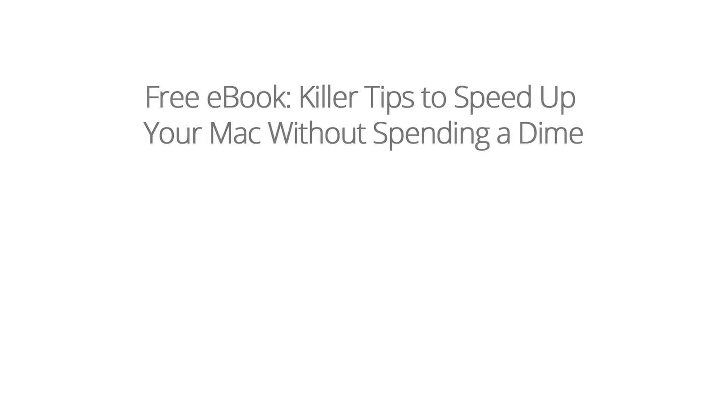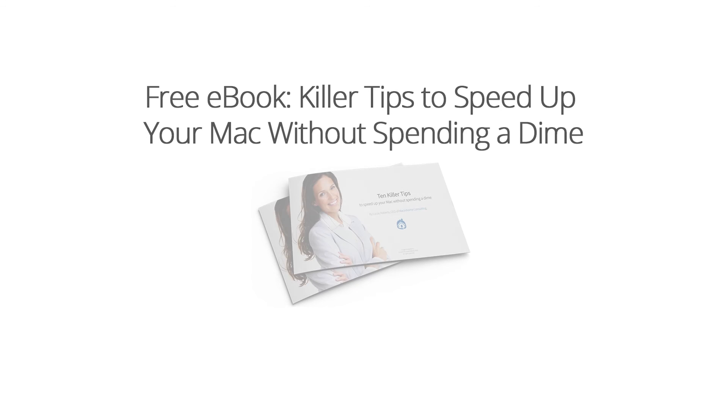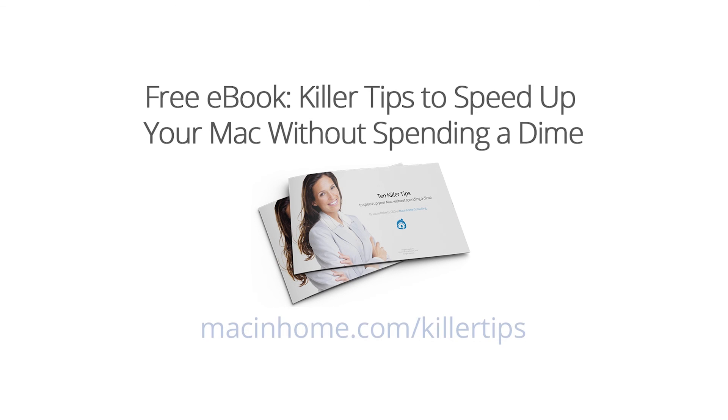I know that's a lot of information. Hopefully this helps and your phone is nice and peppy after you do all these steps. If not, or if you want some help with some of these steps, we'd love to help — just head to macinhome.com. Head to macinhome.com/killertips to grab your free ebook: the top 10 killer tips to speed up your Mac without spending a dime. It's in human language with no acronyms.